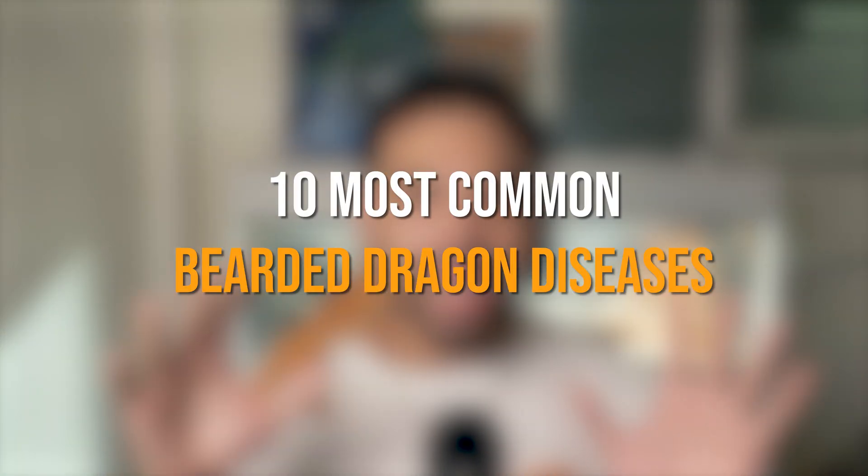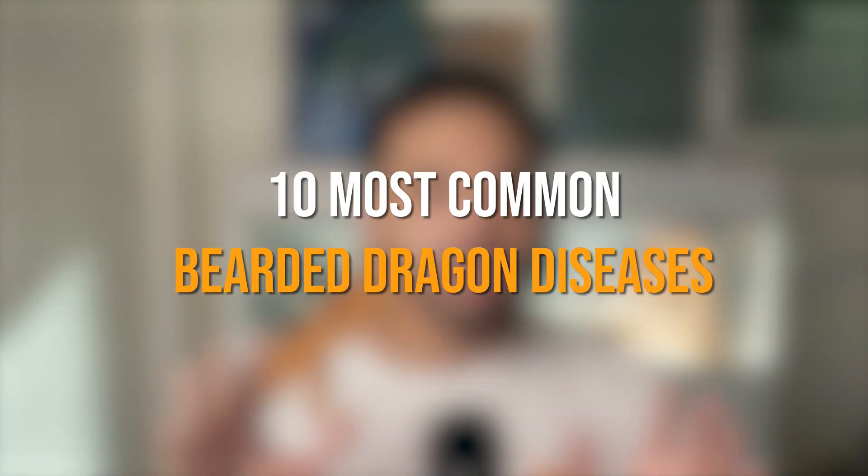Last time I showed him on the channel, he was just a little baby, and now he is a fully grown adult. Today we'll be discussing the 10 most common bearded dragon diseases that every owner should know. I'll be breaking down the causes, symptoms, and most importantly, how to prevent them from ever even happening.